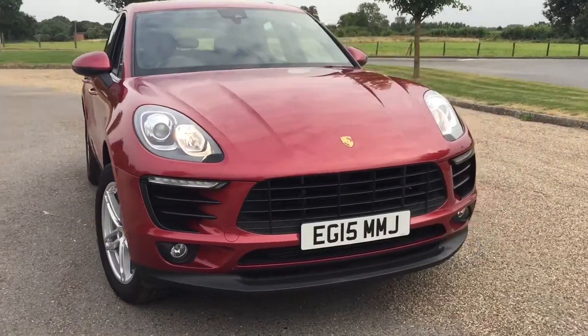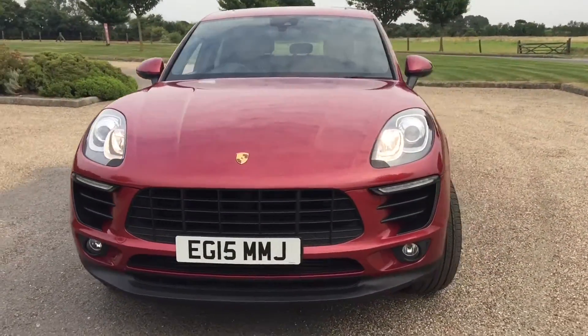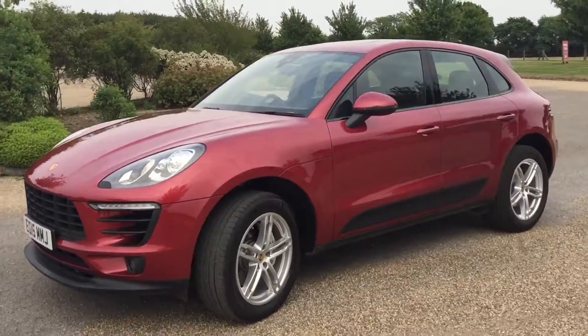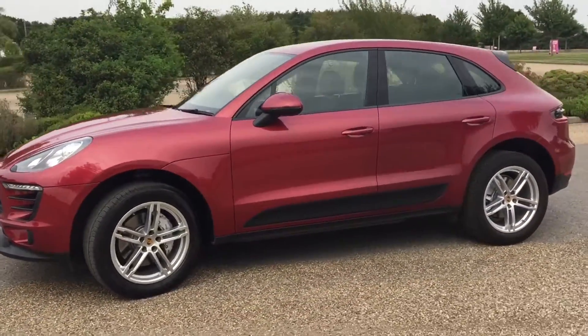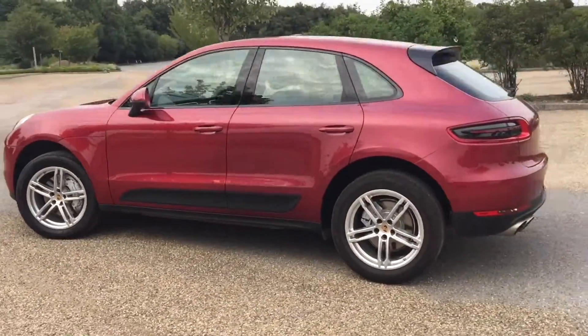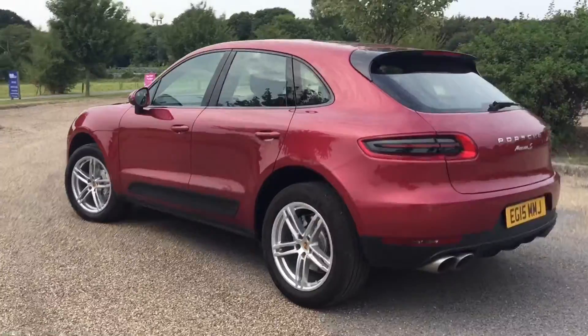Hi everyone, it's Sam from Prestige Cars Kent. Today we have a 2015 Porsche Macan S. It is a diesel, so that means it's a 3 litre variant, and it is finished in very, very nice metallic red.